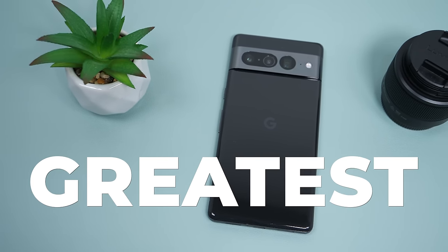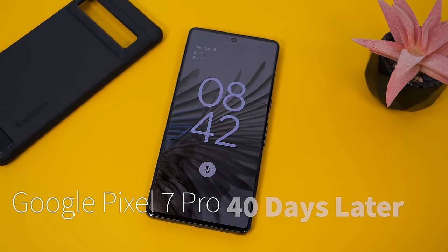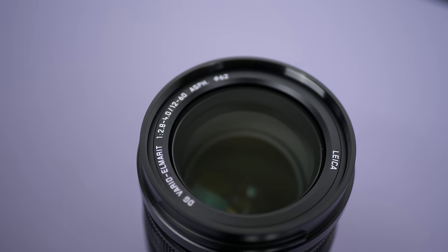This is the Pixel 7 Pro, Google's latest and greatest flagship smartphone. I've been using the Pixel 7 Pro for one month and in this video we'll be going over my complete experience with it. We will cover the performance, battery life, camera, and if it's worth buying.